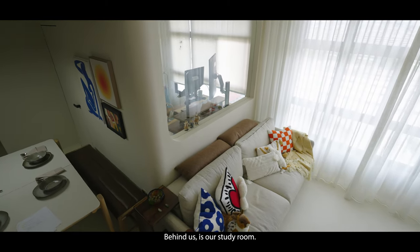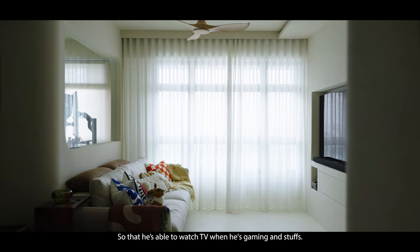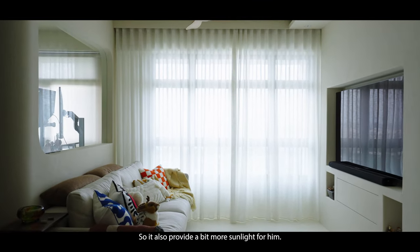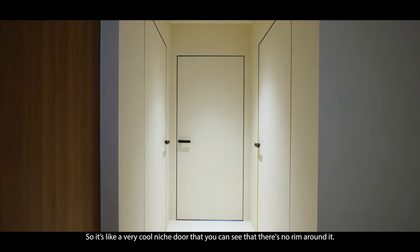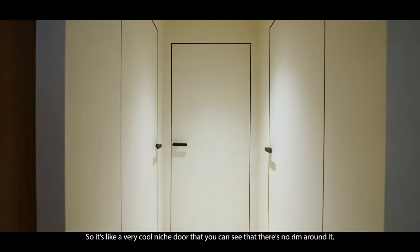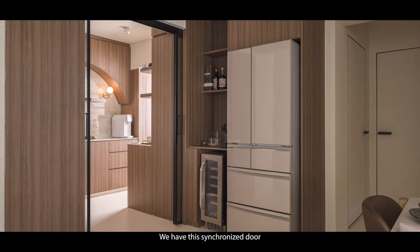Behind us is our study room. We have an open concept so that he can watch TV while he's gaming, and it also provides a bit more sunlight for him. For our doors, we all used the flush door concept — a very cool niche style where there's no rim around it. We also have this synchronised door.